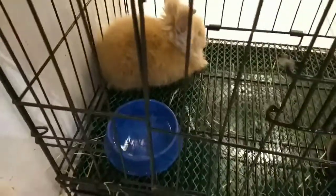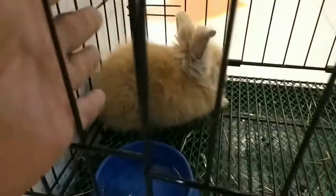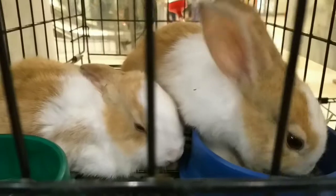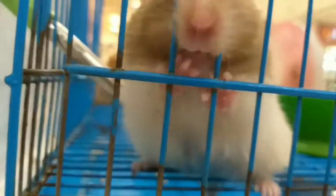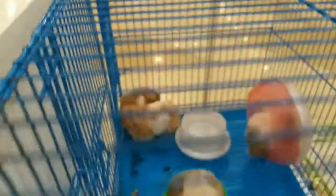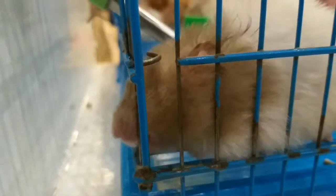Hello bunny! Hey buddy, what are you doing? Hey little bunny! And this one — a hamster! Hey little boy, what are you doing? Are you trying to escape? Oh come on, boy — trying to escape the cage! What are you doing, little boy?